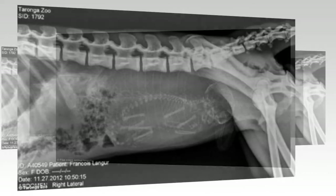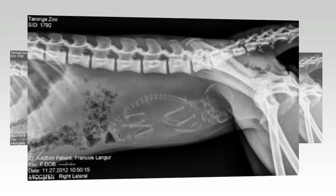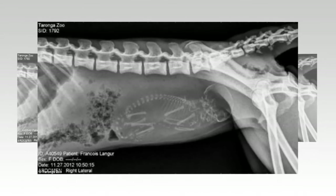Similar look: this x-ray of a François Lang monkey, like many primates, doesn't look far off of a human pregnancy.